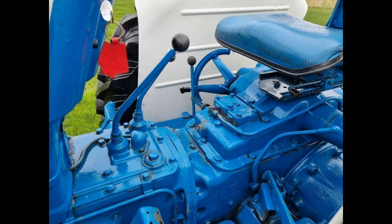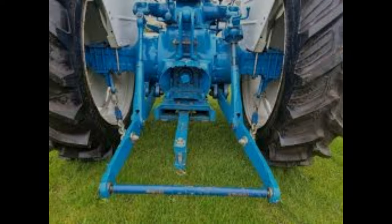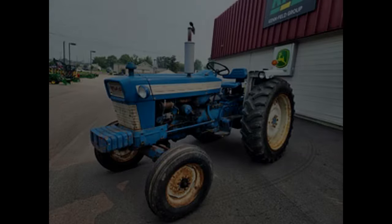The 10-speed transmission was a Select-O-Speed transmission with full-power shift, allowing the operator to shift gears while moving. The 16-speed transmission offered 16 forward gears and four reverse via its dual-power partial-power shift design. Depending on the transmission, the tractors could generally accomplish 16 miles per hour in top gear.